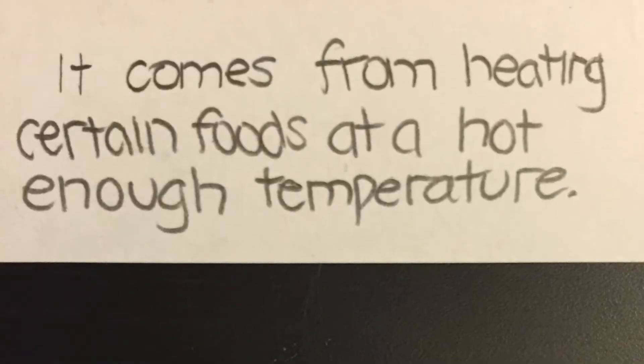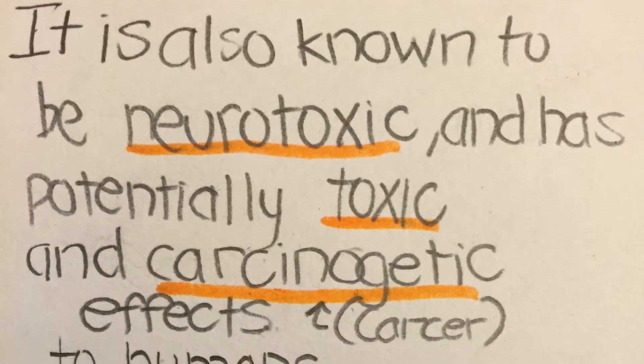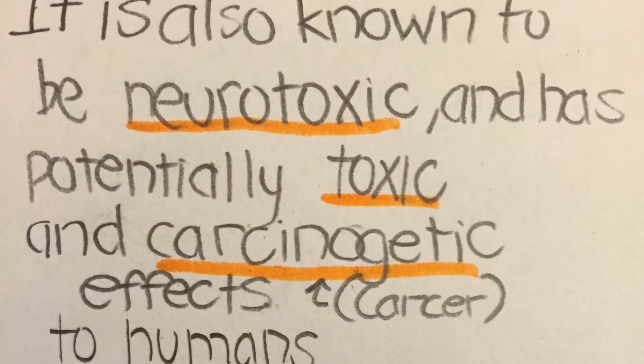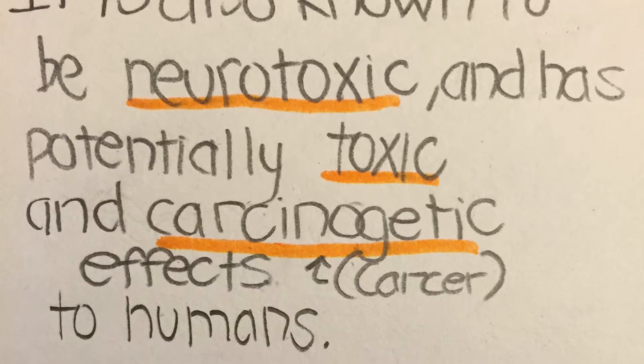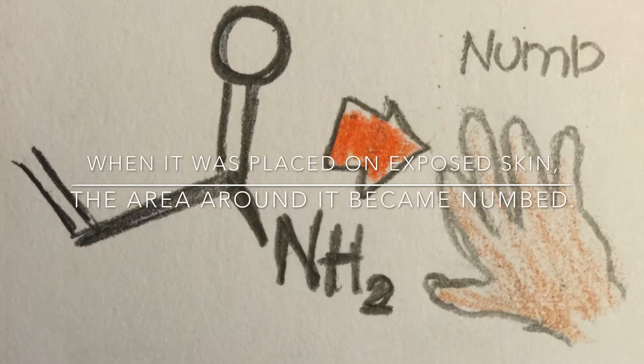What does it come from? It comes from heating certain foods at a hot enough temperature. It is also known to be neurotoxic and can be a cause for cancer. Exposure to acrylamide can lead to numbness.